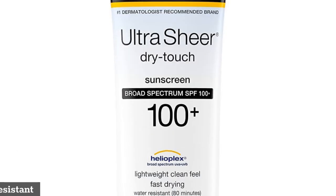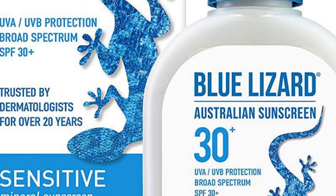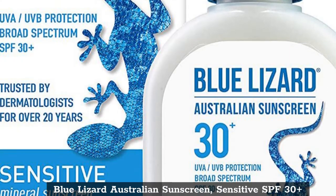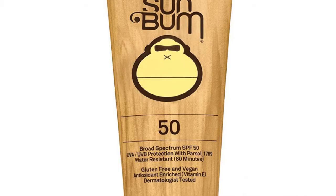Top 3: Neutrogena Ultra Sheer Dry Touch Water Resistant. Top 4: Blue Lizard Australian Sunscreen, Sensitive SPF 30+.